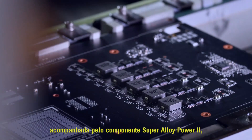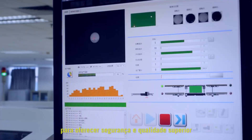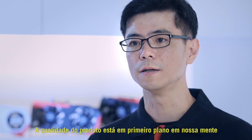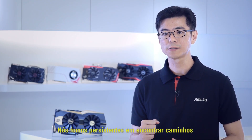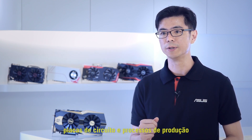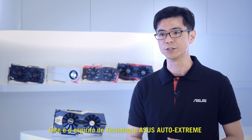Accompanied by aerospace-grade Super Alloy Power II component materials and advanced quality control and inspection to deliver superior quality and reliability as premium workstation products. Product quality is always at the forefront of our minds. With the principle of design thinking, we are persistently finding ways to optimize every minute detail of components, circuit boards, and production process. This is the spirit of ASUS Auto Xtreme technology.